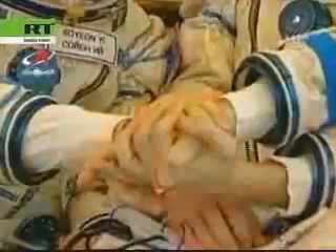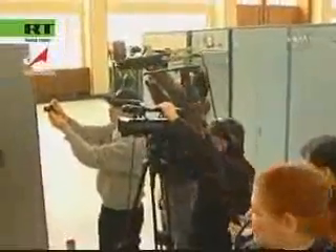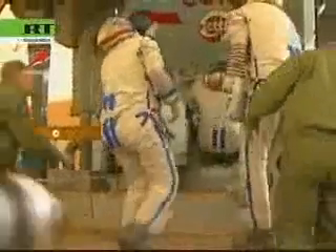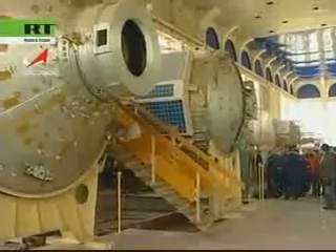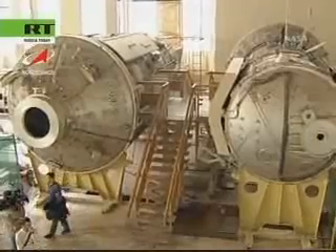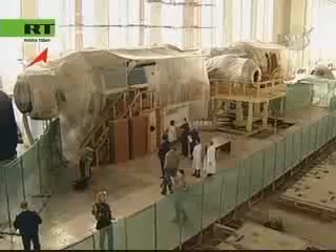Volkov in the center, 35 years old, a second-generation cosmonaut and the son of legendary cosmonaut Alexander Volkov, who flew three times to the Mir space station and is now 59 years old. Volkov is joined by Oleg Kononenko, who is 43 years old, born in Turkmenia.